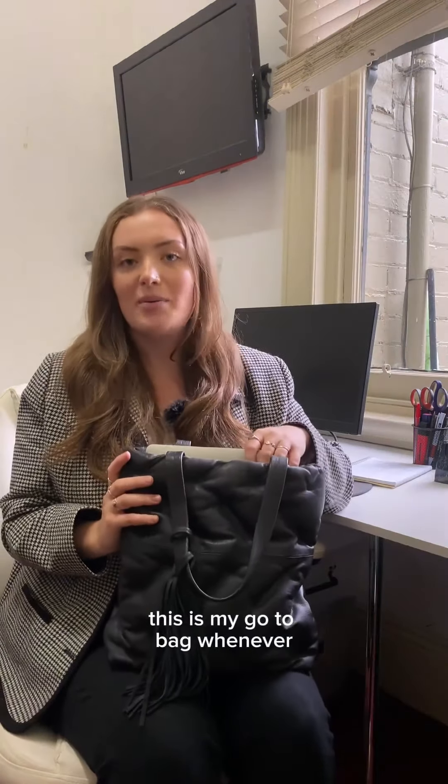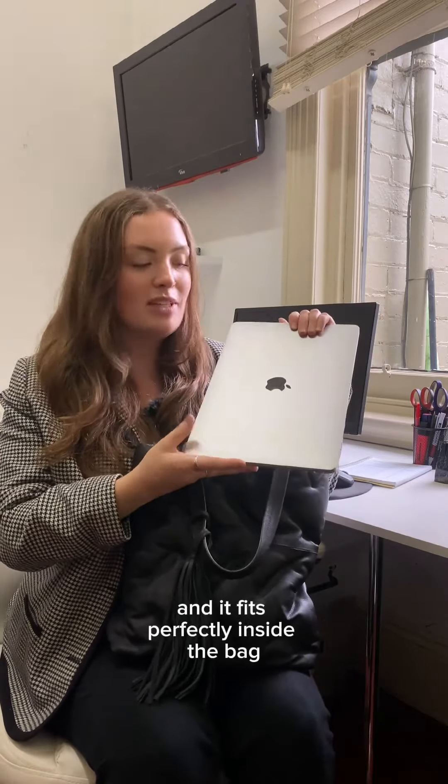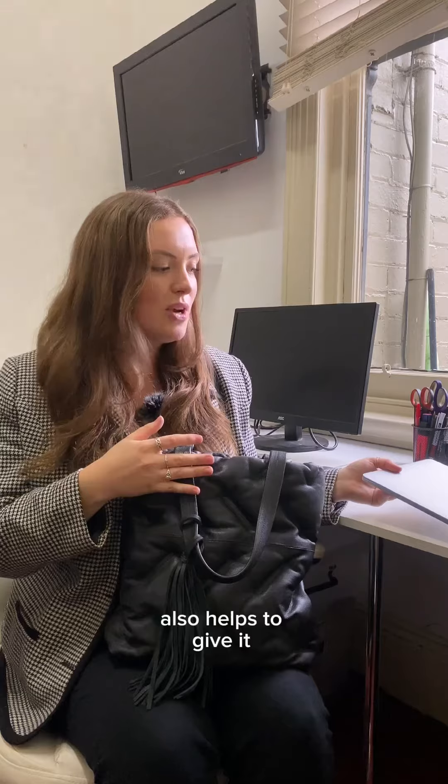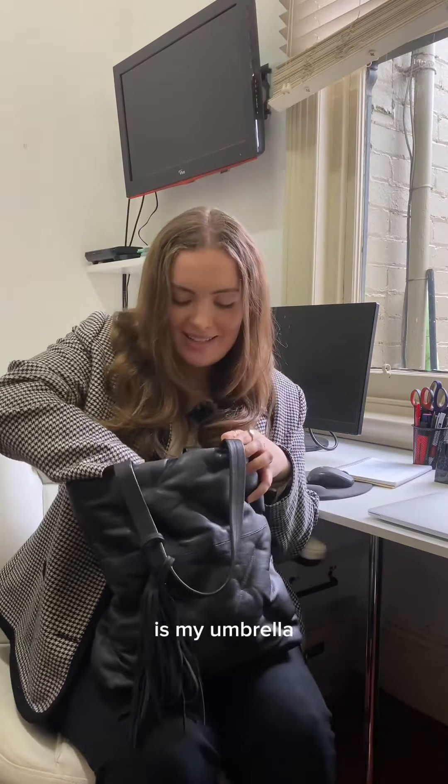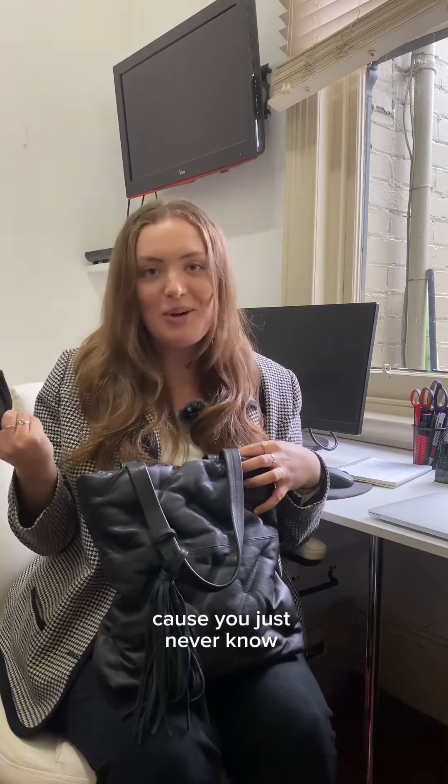This is my go-to bag whenever I'm bringing my laptop to work. This one's a 13 inch and it fits perfectly inside the bag, and I love that the padded design also helps to give it a bit of extra protection too. Next thing I've got in my bag is my umbrella, because you just never know with Melbourne weather.